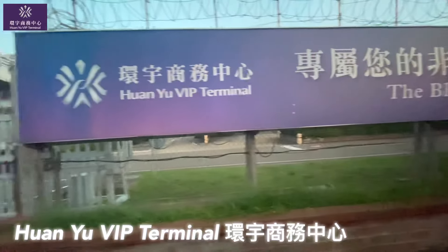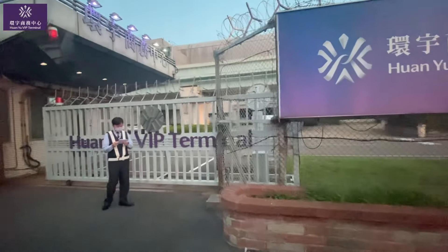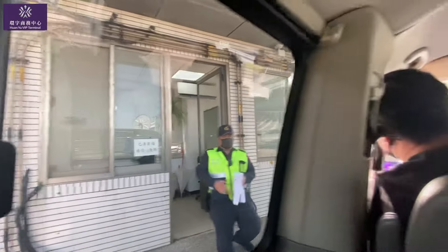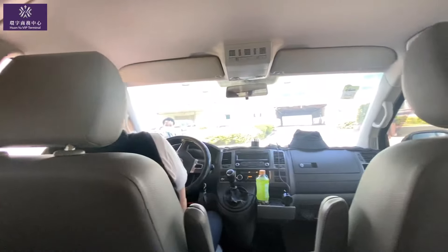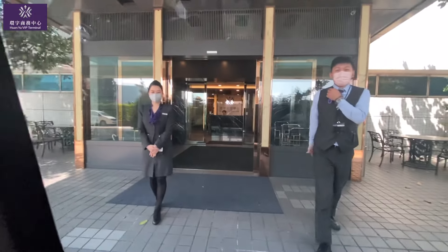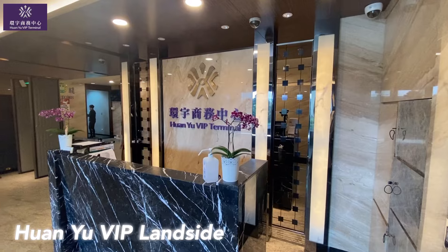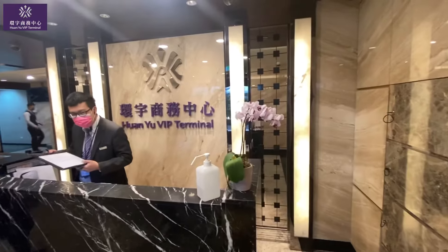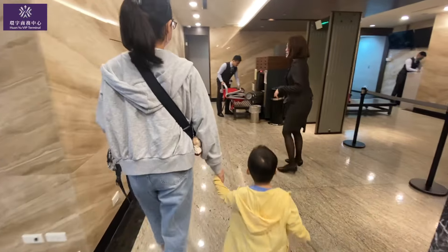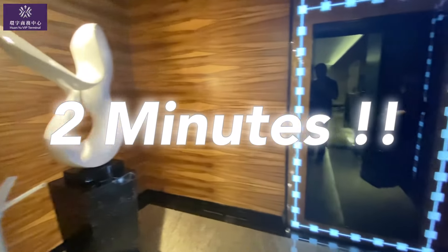First of all, we enter at this special gate only for VIP travelers. Advanced registration is required when booking this service. Upon entering the roundabout, the team is already there to lead us to the private security check and dedicated passport control. Usually this process in the regular terminal may take 20 to 40 minutes — however, here it takes just two minutes. Super amazing service.